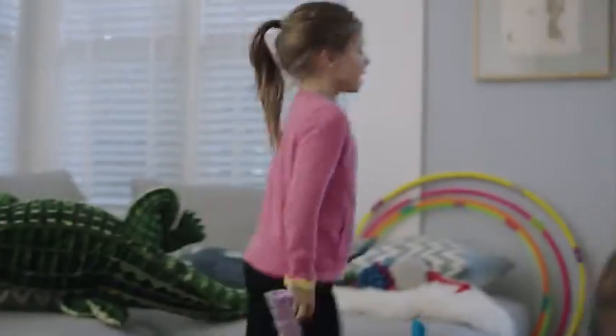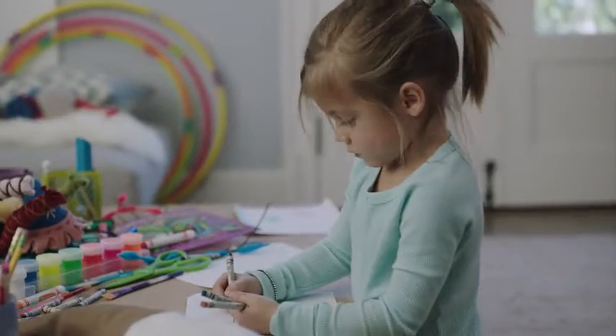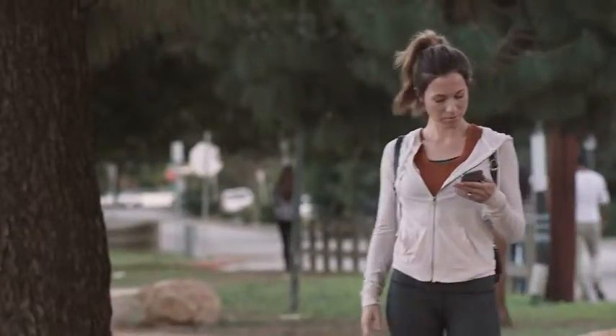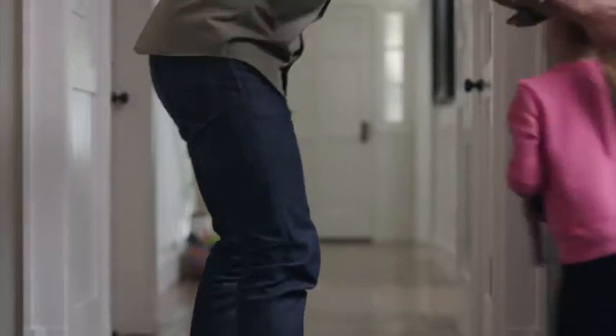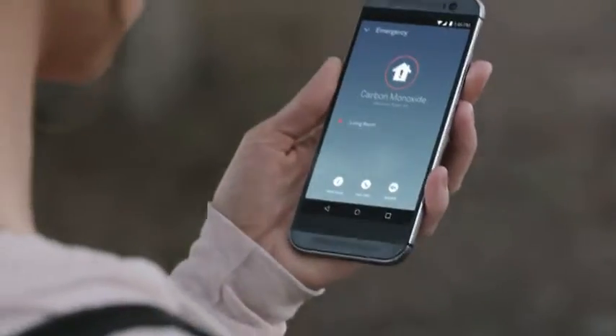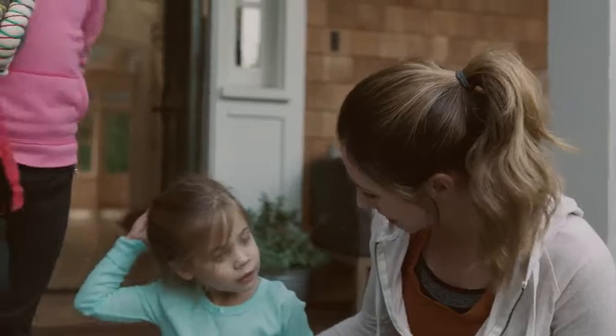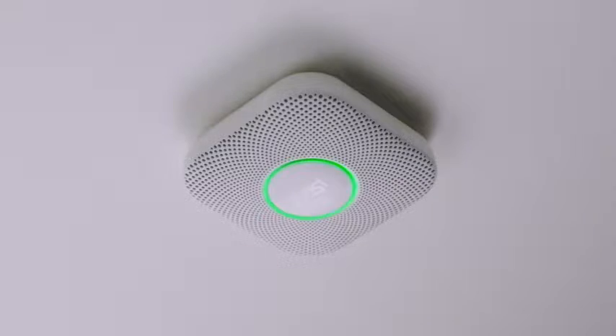Nest Protect tells you where the danger is, so you know what to do and where to go. Emergency. There's carbon monoxide in the living room. Move to fresh air. And it can send an alert, so you know what's going on, even if you're not home. The carbon monoxide alarm is over.